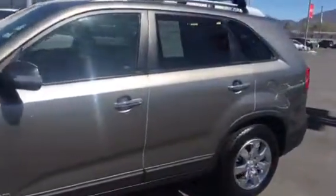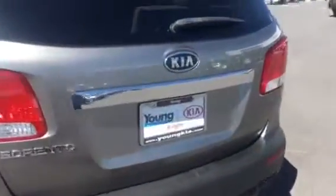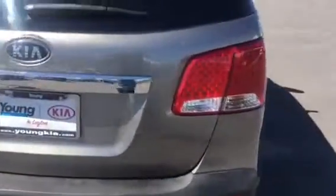It's got the third row seat. It is the exact one that you were looking for. I'm getting ready to put it on my lot, so I'd really like you to make some time to come down with your husband and check this thing out. It came in super clean.